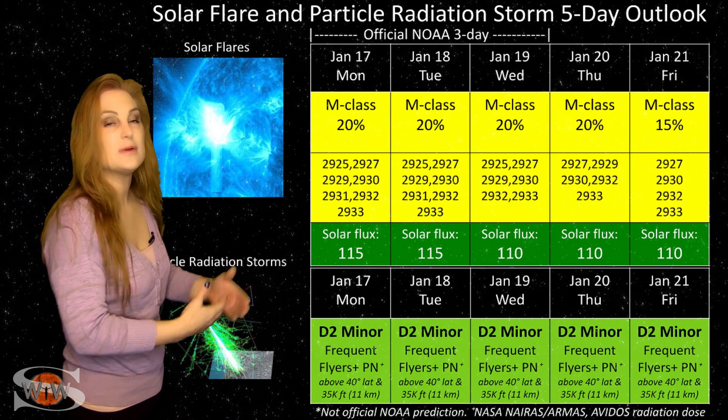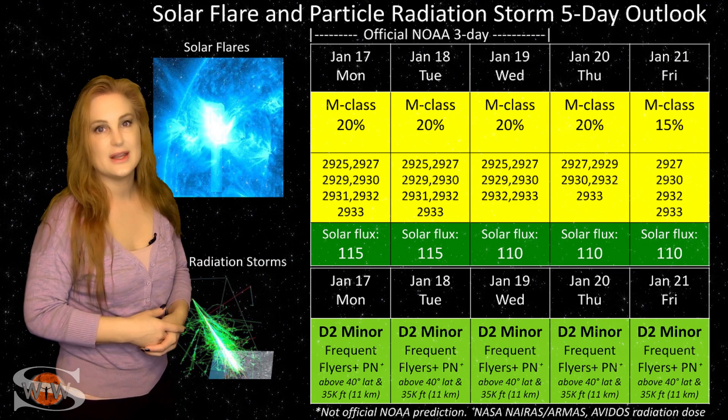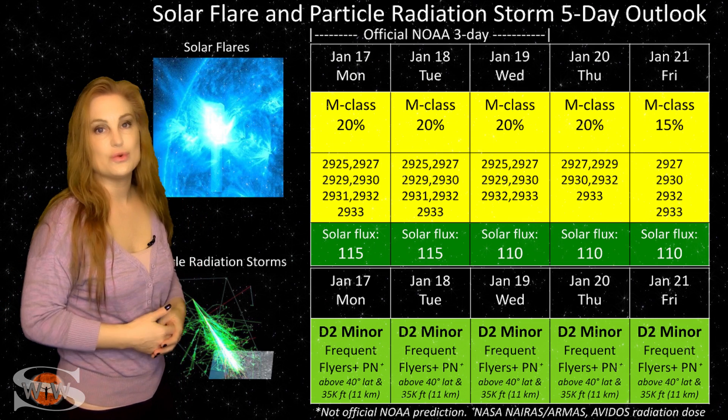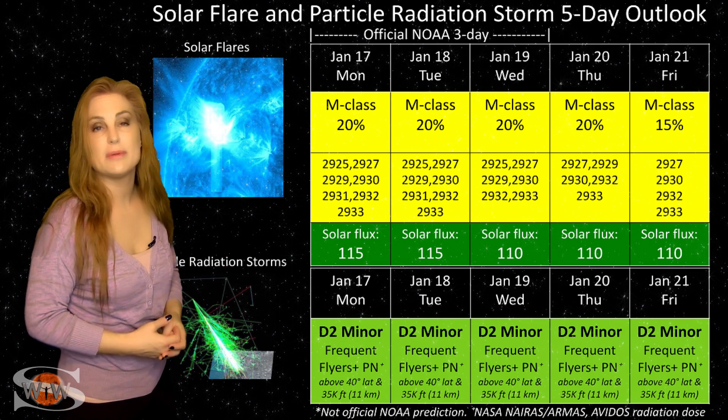Those two regions are going to be rotating off on the sun's west limb here in the next few days, so that M-flare risk may begin to quiet down just a bit. However, we do have those new regions rotating into Earth view over the next couple days.